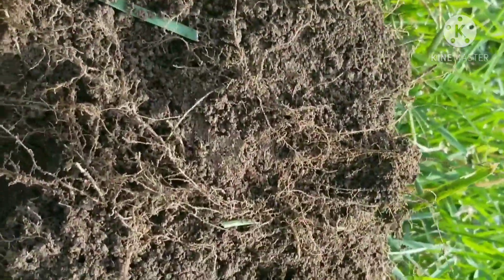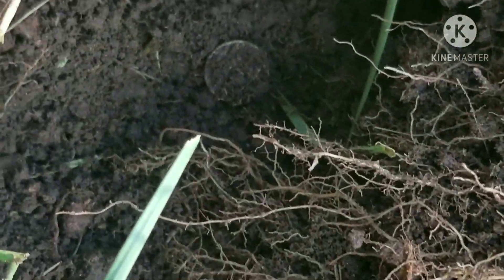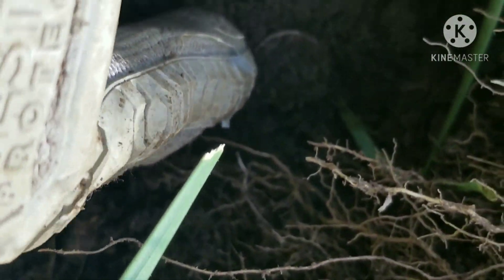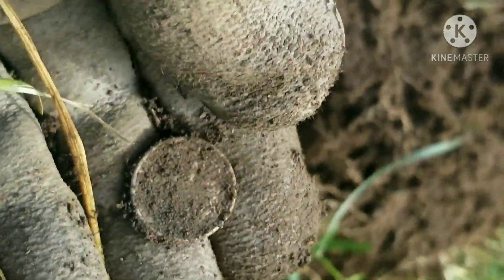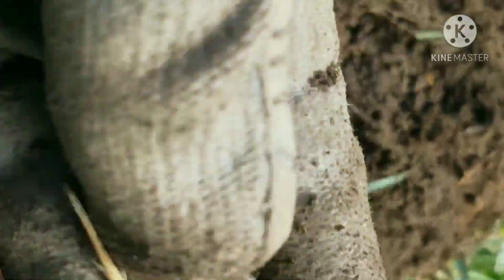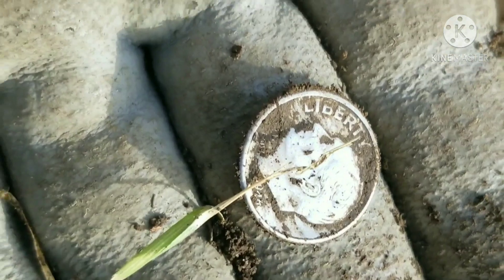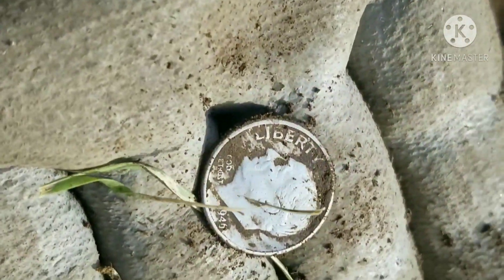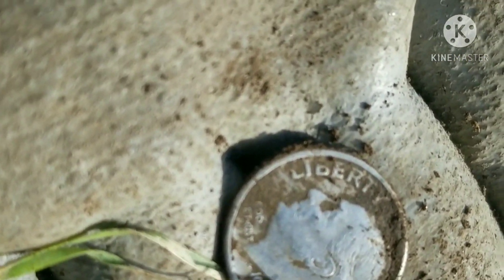Back with the next target in the hole. These targets are hard to come by — really crackle pop — but you can see it right there: we've got silver in the hole again. Looks like we got another dime. Is it going to be a Rosie? Nope, looks like a Merc... nope, it's a Rosie! Another Rosie — 1940. Out with the next good target.